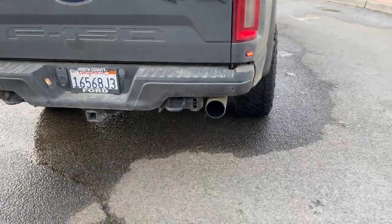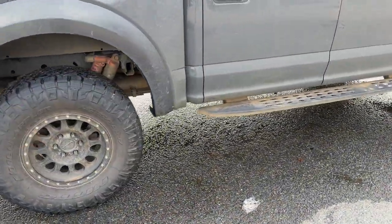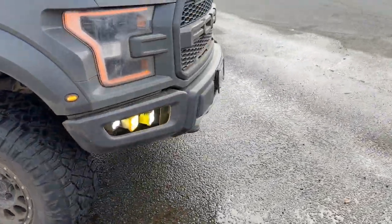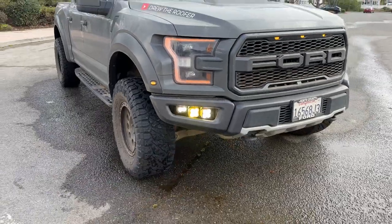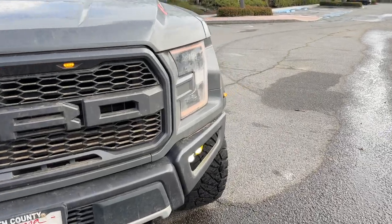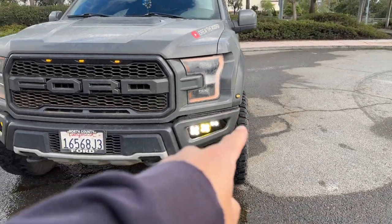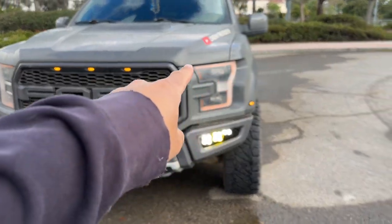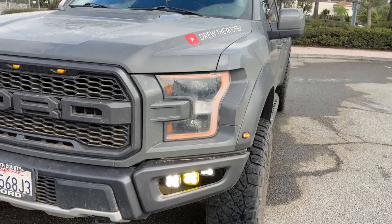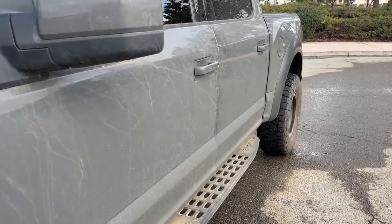It comes with dual exhaust like every other Raptor. Fox shocks in the back. Up front, it came with the skid plate at the bottom and Baja Designs, which is perfect for off-roading. Standard Raptor stuff: the little lights on the bottom, the amber outlines on the headlights, and the blinkers. Let's go inside and check it out.